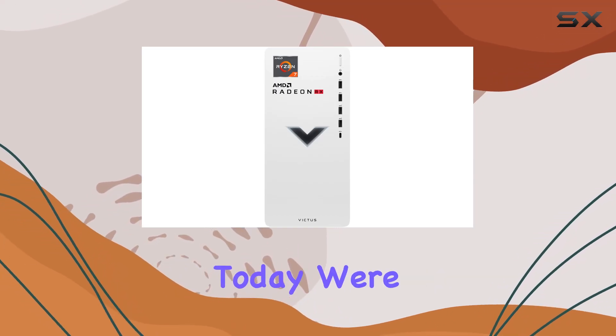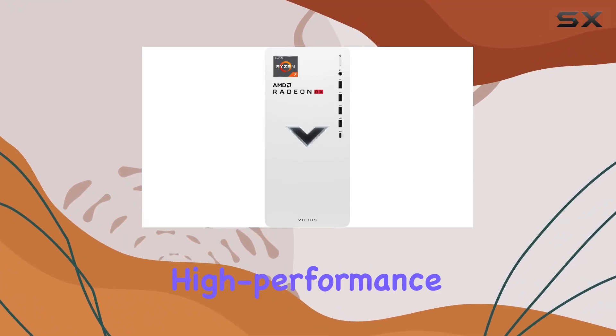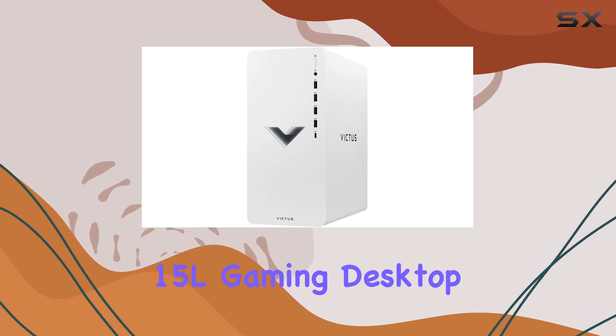Hey there, gamers! Today, we're diving into the realm of high-performance gaming with the HP Victus 15L Gaming Desktop.